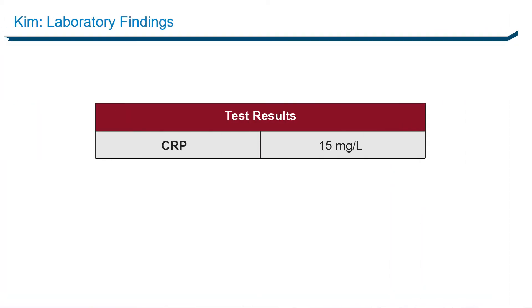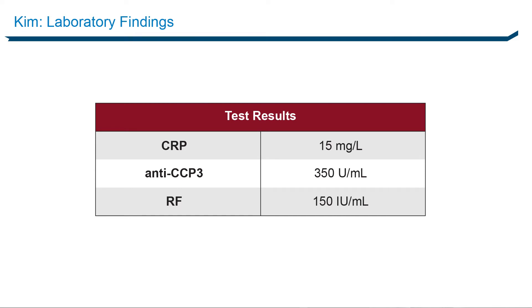Her lab work showed an elevated C-reactive protein of 15 milligrams per liter, showing systemic inflammation. Her blood tests for rheumatoid arthritis — anti-CCP3 and rheumatoid factor — were both markedly positive. So I discussed with Kim what options we had for her new-onset seropositive rheumatoid arthritis.